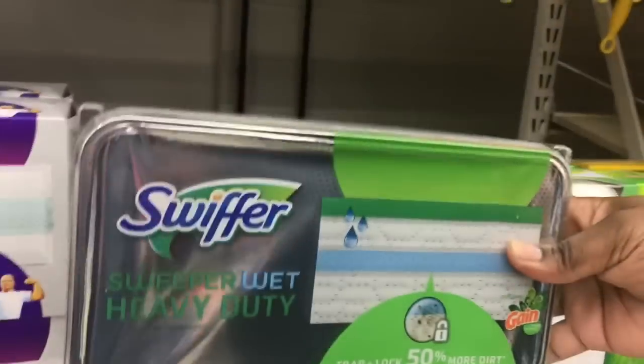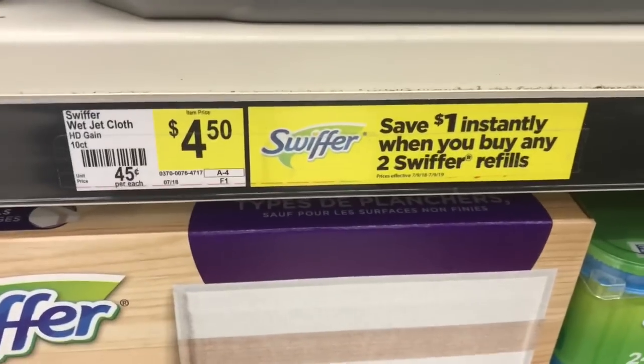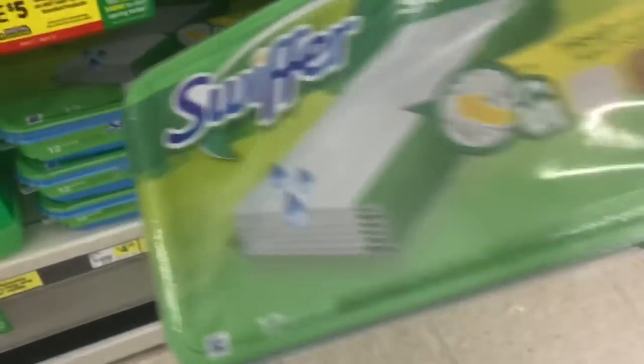Next item is Swiffer wet cloths — you can get the 10 or 12 count, Gain scented, four dollars and fifty cents. You can get the heavy duty or the regular Gain, both four dollars and fifty cents. Just in case you don't want the wet cloths, you can also get the Swiffer WetJet solution — it's a little more at five dollars and sixty-five cents, but it's an alternative if you want to switch it up.